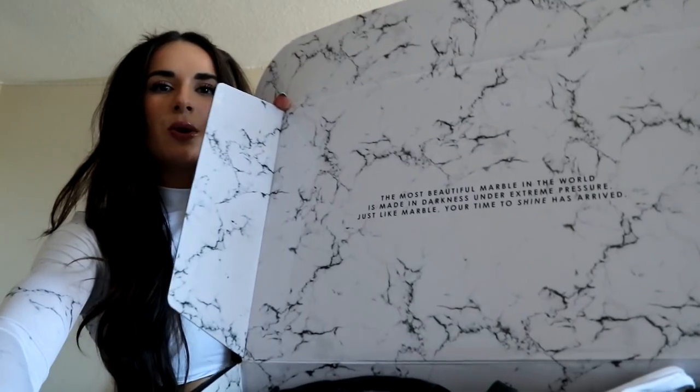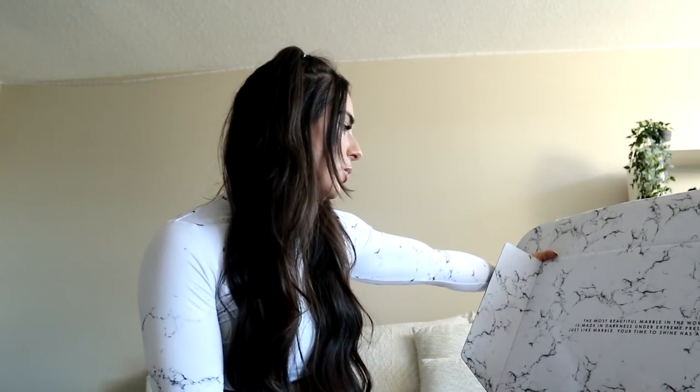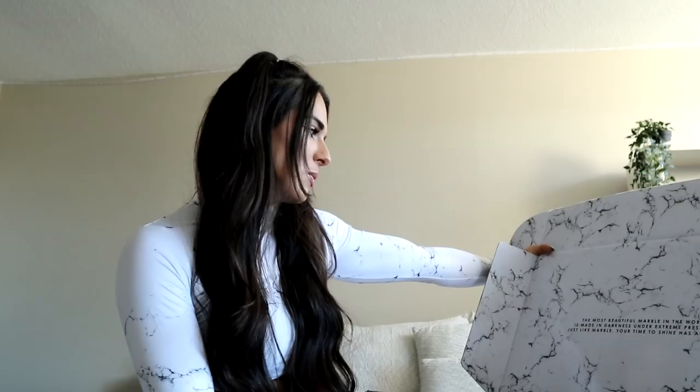Let's get straight into the pieces — I have this massive box right here! I wanted to show you the box because on the inside it has this super cute quote: 'The most beautiful marble in the world is made in darkness under extreme pressure. Just like marble, it's your time to shine has arrived.' I love that — it really resonated with me, so motivational.